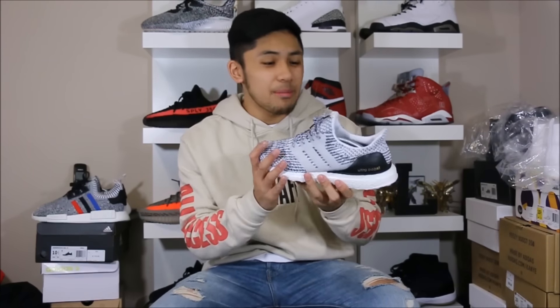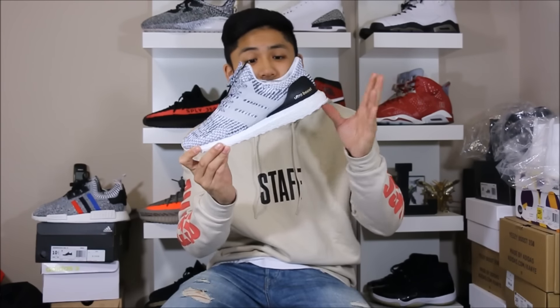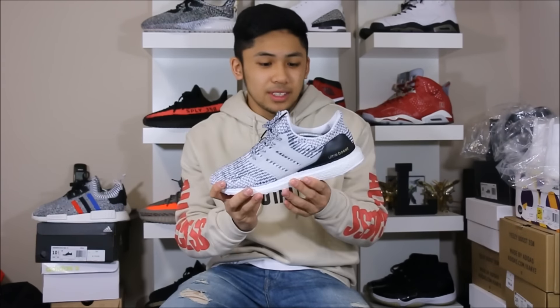I would definitely give it a 10 out of 10 overall — 10 out of 10 for comfort, the look, the aesthetics — everything is there for this sneaker. We gotta show these bad boys on feet, because you really gotta see these in person; pictures and videos do not do this sneaker justice. This is a great alternative retailing for $180 — if you can't afford Yeezys, these are really nice to have. You can't go wrong with some Ultra Boosts.